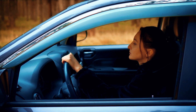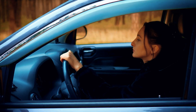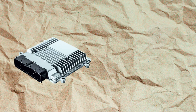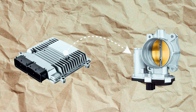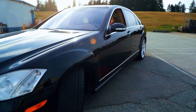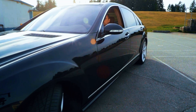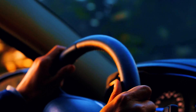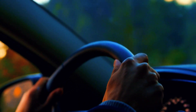Symptom number four: loss of power or acceleration. If your car feels sluggish, like it's got no power when you press the gas, the ECM reads your throttle position and decides how much fuel to send. If that signal gets corrupted, your air-fuel ratio gets thrown off. You'll feel it instantly — hesitation, rough idling, or slow acceleration. It's like your car is trying to move, but the brain isn't sending the message fast enough.